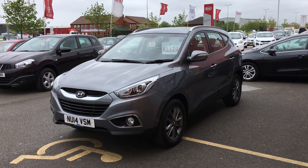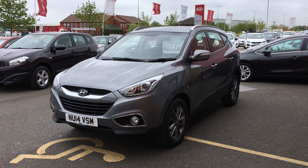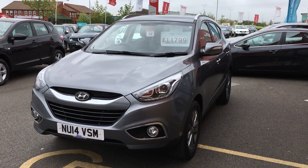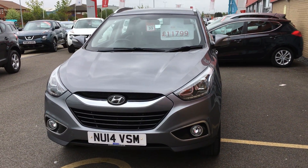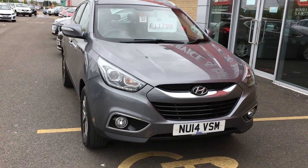Here we have a Hyundai iX35 SE Nav in dotting grey. The car has a 1.7 diesel engine, only 38,500 miles on it, one previous owner, and a full service history.